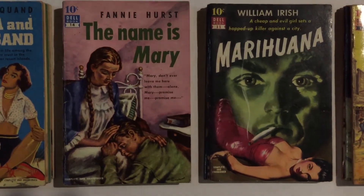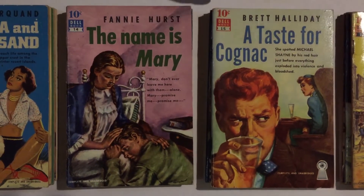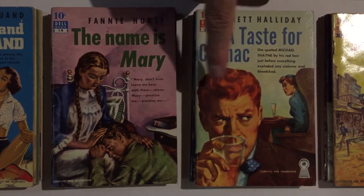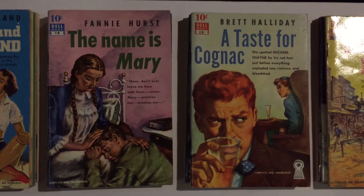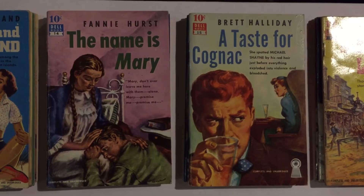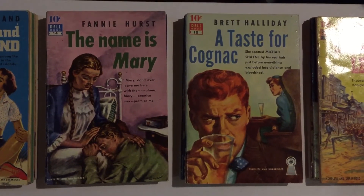Number 15 is A Taste for Cognac by Brett Halliday — that's a Mike Shane mystery. And this is a cover by Robert Stanley; that's probably Robert Stanley and his wife Rhoda as the models. He often used himself and his wife Rhoda as models for the covers.